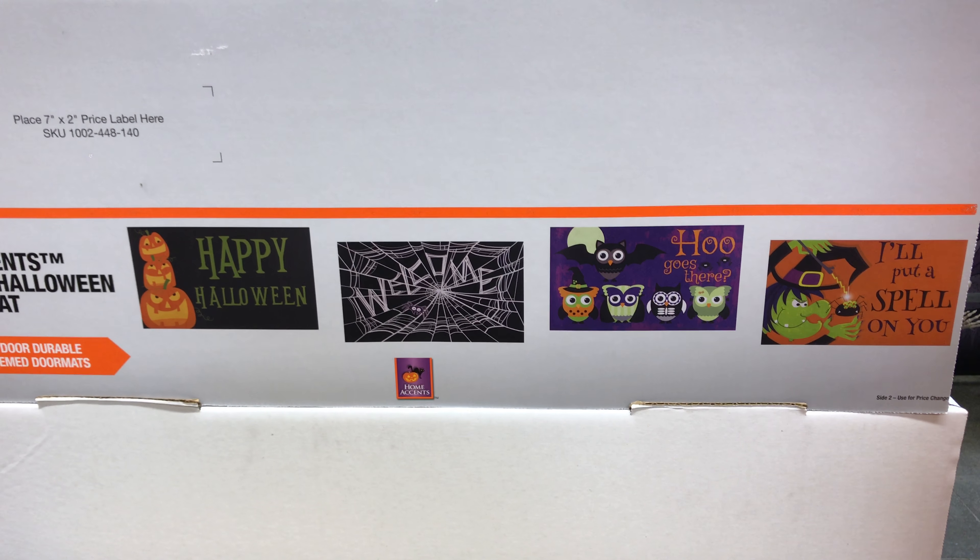They also have Halloween related mats. These are the images for that.